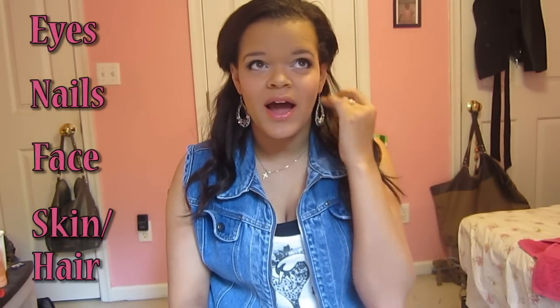Hey guys, today I'm filming my April Hits and Misses. I know this video is a little bit late, but I have had crazy amounts of work to do and next week is finals, so I'm stressing to the max. I wanted to film this video because this is the largest April Hits and Misses I've ever filmed before, so it's going to be a bit long.